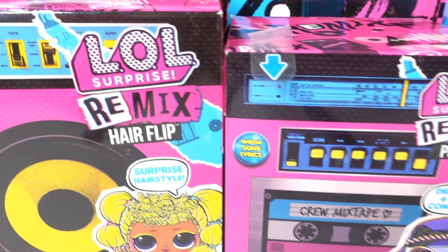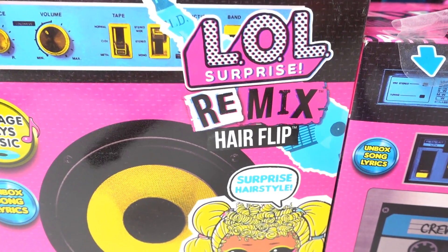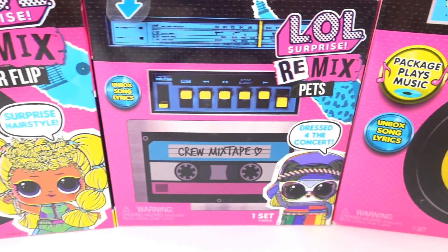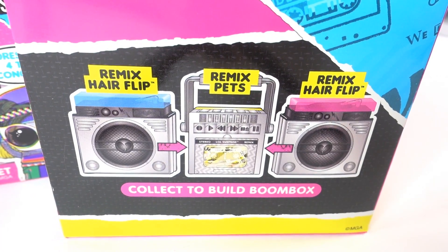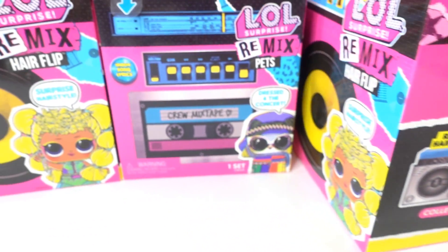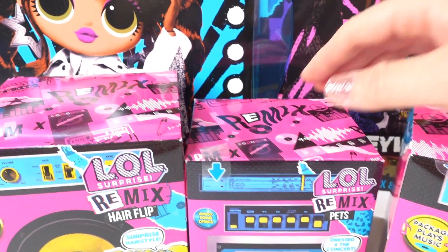Hi everyone, welcome to Evie's Toy House! Today we have some brand new LOL Surprise toys. This series is called the Remix. Here we have the Remix Hair Flip and here we have the Remix Pets. If you have two hair flips and one pet, they come together to build a boom box! These toys were sent to me by MGA — thank you so much, I am super excited about them.